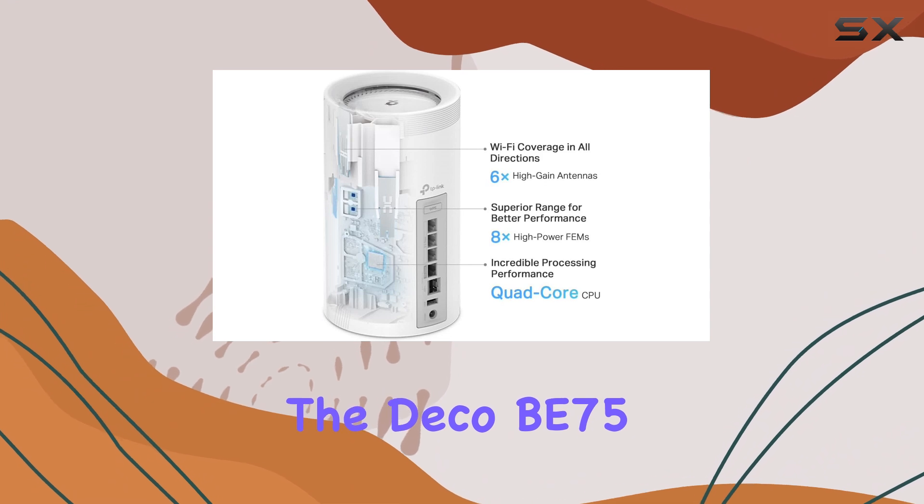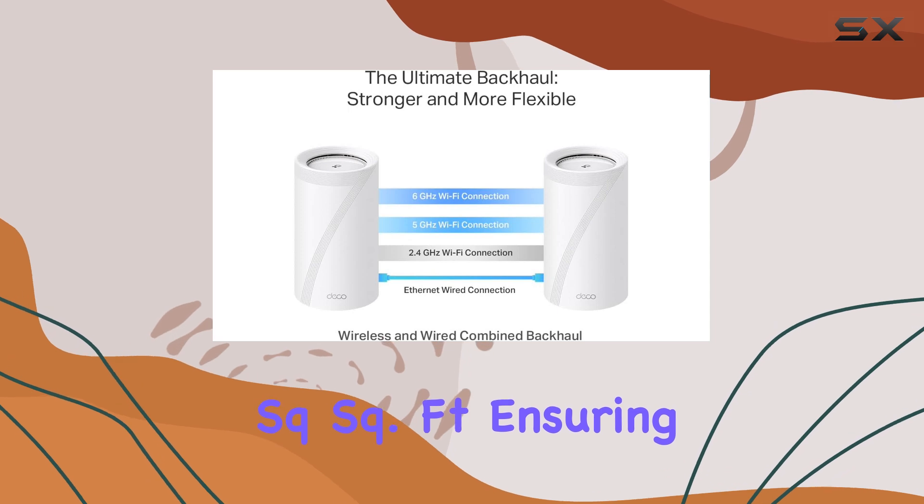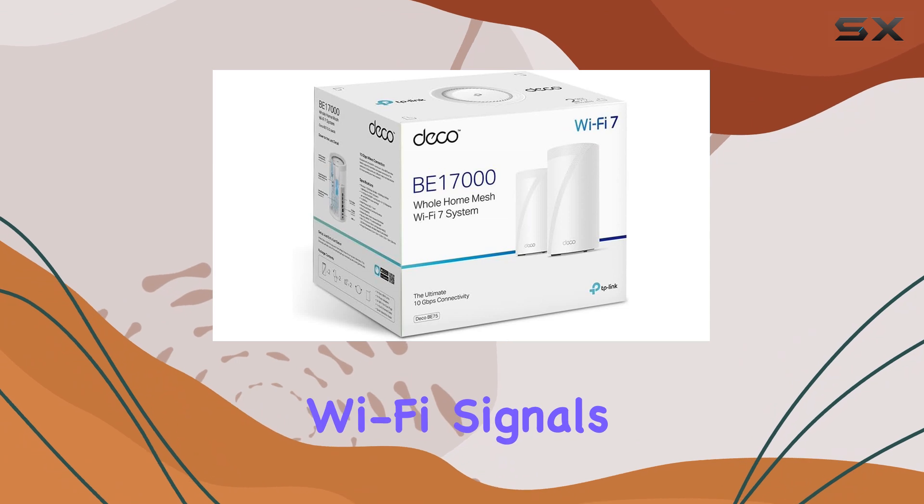The Deco B75 can cover an impressive 6,300 square feet, ensuring every corner of your home receives strong and consistent Wi-Fi signals.